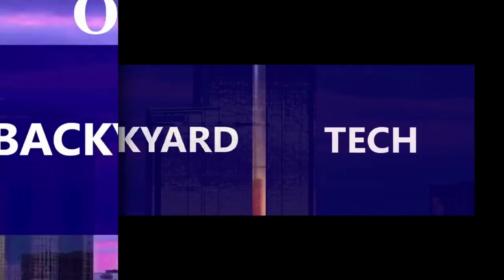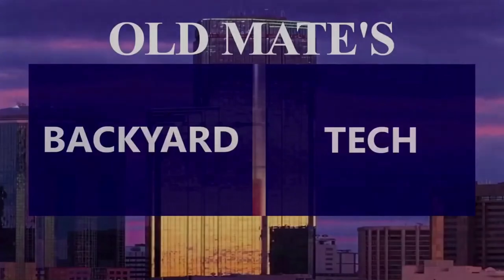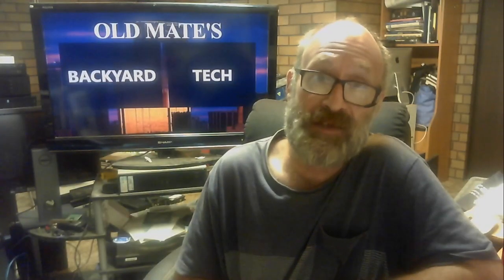On YouTube, you're watching Old Mate's Backyard Tech. For nearly six months now, and I have no qualms in saying this, I've been the proud owner of a 2003 VY Holden Commodore Acclaimed Series 1, with the ever-reliable and pretty much indestructible LN3 L36 3.8L Ecotech V6 engine, coupled up to one of the most reliable transmissions Holden ever used — the 4L60E four-speed automatic.